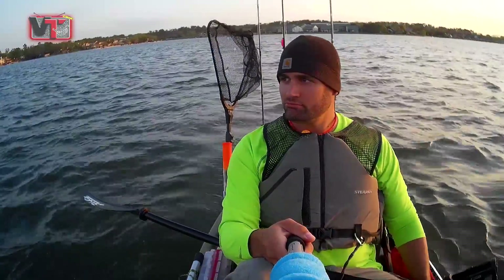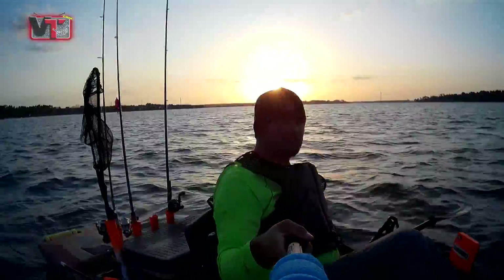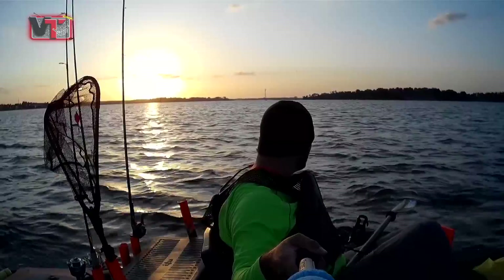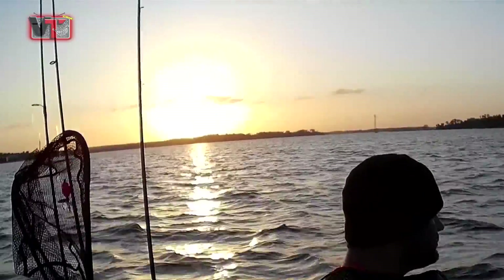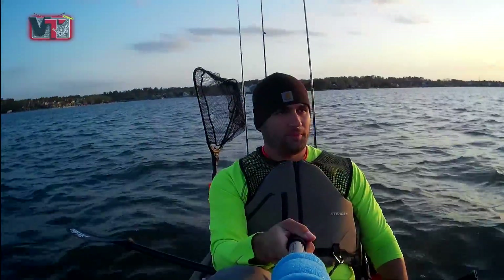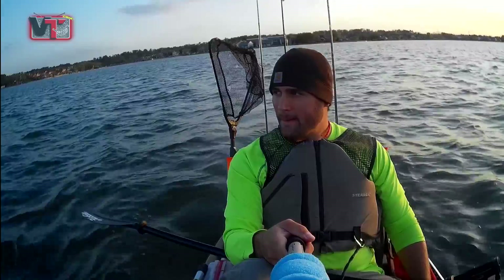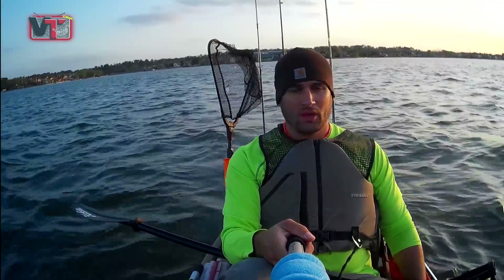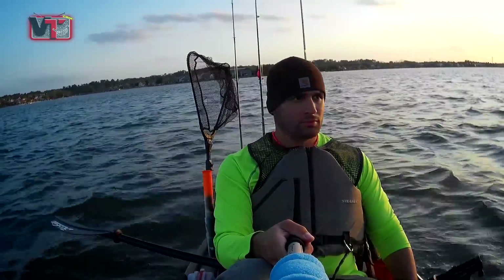I can also use the rudder, but it's a beautiful day — a beautiful spring day. Wasn't too hot, wasn't too cold, a little windy, but it works out great when you're going into the wind at the start of your fishing trip and you end up just sailing home. Be nice if we could catch a big old hybrid — maybe we will.